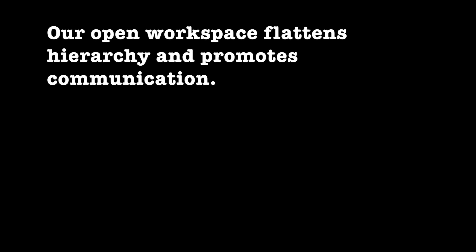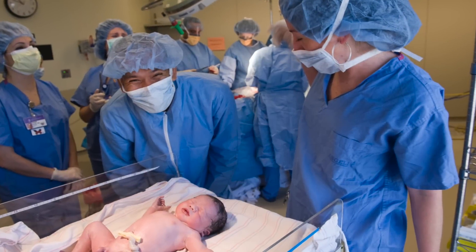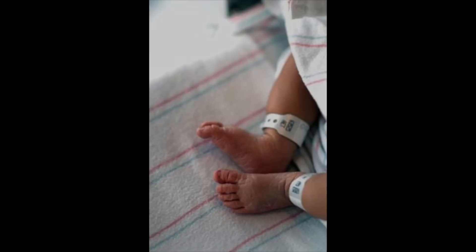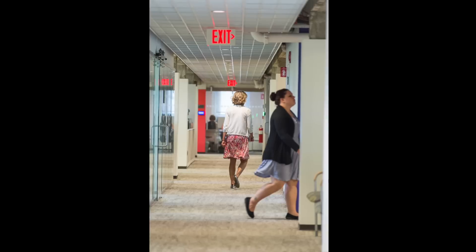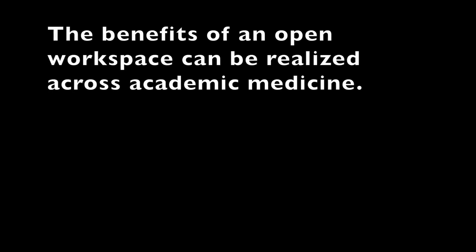We think it promotes civility. Our open workspace flattens hierarchy and promotes communication. We predict that the space may improve coordination of patient care by improving communication, and it may even improve teamwork. And we think it definitely promotes innovation.